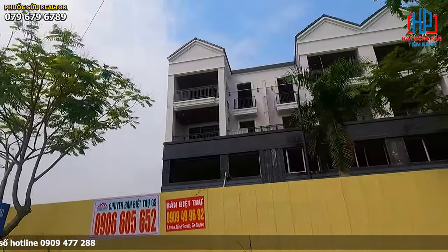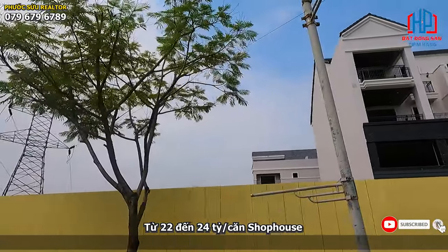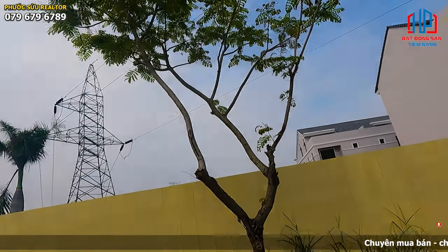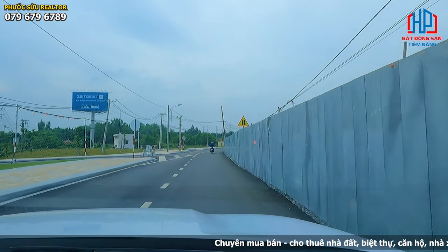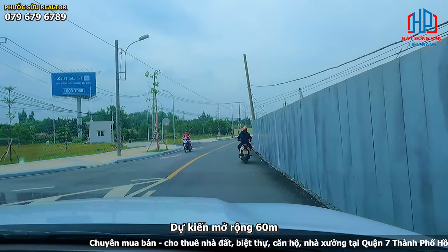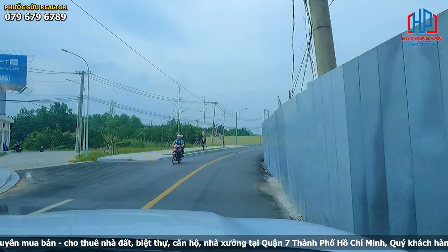Giá bây giờ vào tầm khoảng từ 22 đến 24 tỷ. Đây là con đường Nguyễn Hữu Thọ, con đường này cắt ngang của dự án. Dự kiến sẽ được mở rộng lên 60m, và bây giờ họ mới mở rộng 1 làn thôi, và đã nâng đường lên rồi.